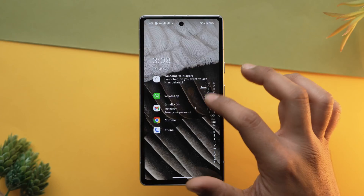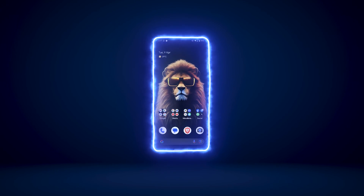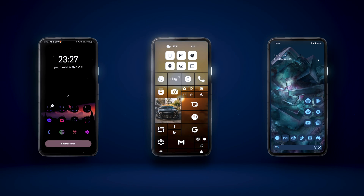Hey everyone and welcome back to Geekified. If you are in a hunt for the ultimate Android launcher that enhances your Android experience and gives you a sleek, stylish look, then you're at the right place. Today we are going to dive deep into the world of customization, efficiency, and sleek design as we explore the top contenders for the best Android launchers.